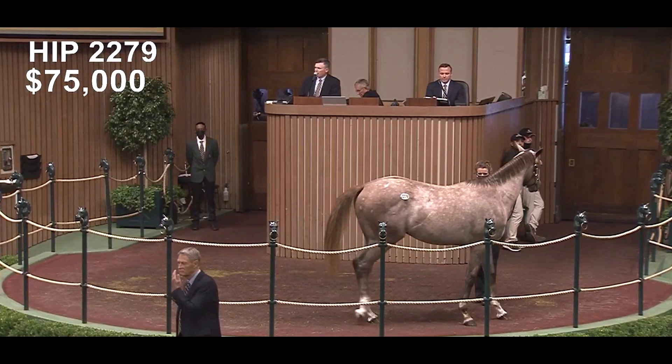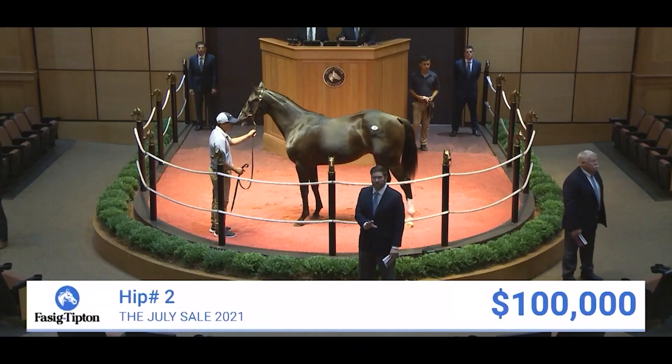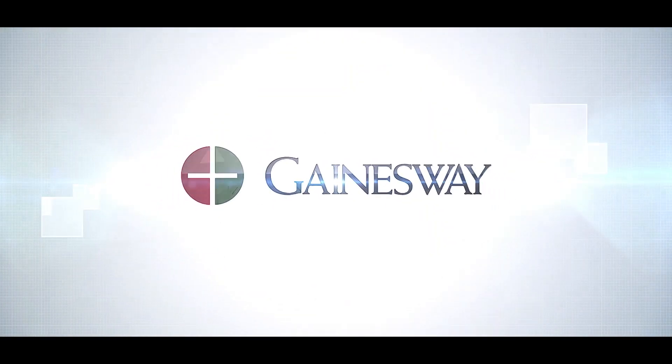I bought a Tappert Colt at the Keeneland September sale and am incredibly excited about that purchase. It was a colt that had plenty of size and scope and carried himself with a real presence that drew me to him. I also bought a Tappert Colt out of Black Coronas at the Fasig-Tipton July sale out of a curling mare — big beautiful horse. We're real excited about him coming up in the spring. Tappert standing at Gainesway.